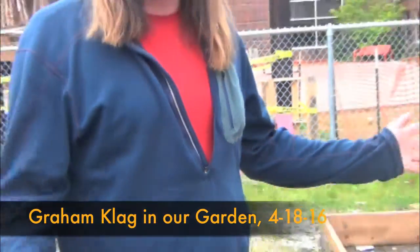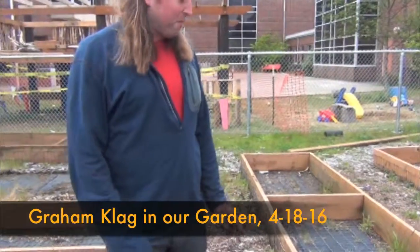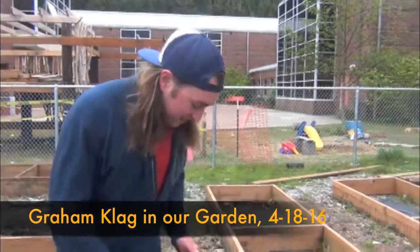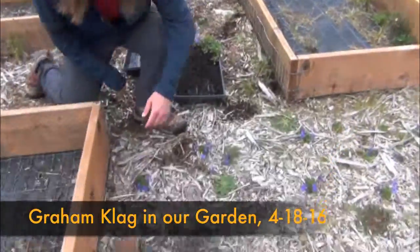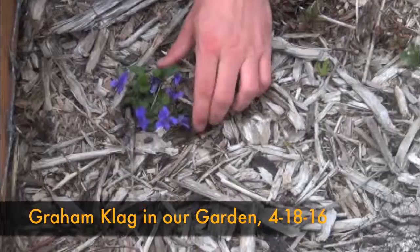This is the Reef Nursery. My name is Graham. I work for the Salmon Drift Creek Watershed Council. As a biologist, I've come to greatly appreciate this plant right here that I'm pulling out of the ground. This is Viola adunca, or the Blue Violet.